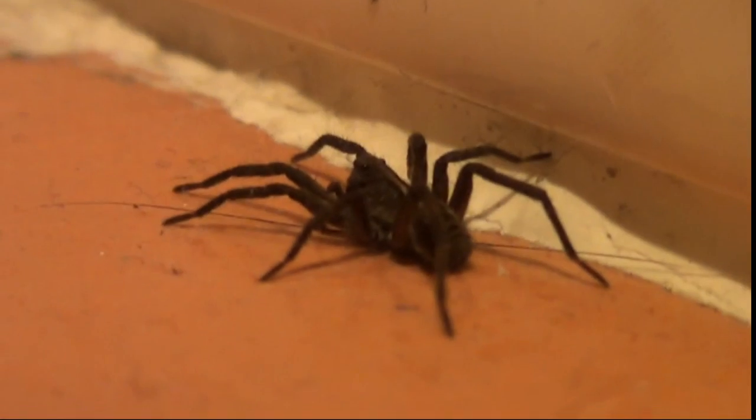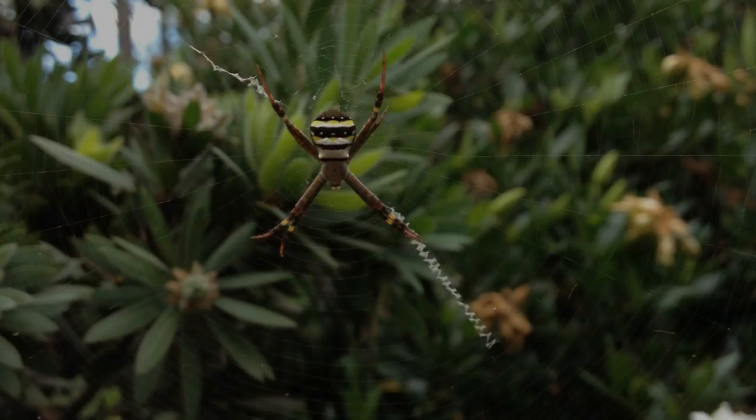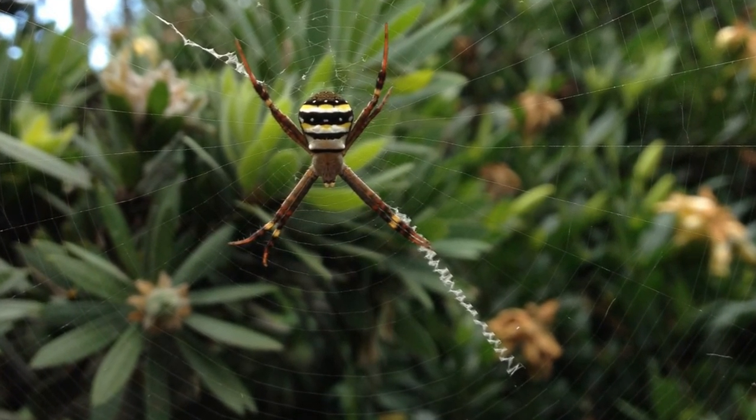Spiders are the most commonly seen around our houses, and they're the only arachnids that use silk glands in their abdomen to make shelters, webs, and traps for catching food. This beautiful St Andrew's cross spider adds extra decorations to her web.